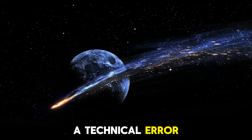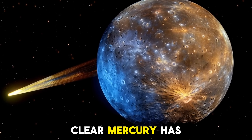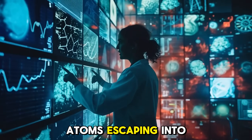At first, they thought it was a technical error, but after numerous tests and independent verifications, the conclusion was clear: Mercury has a tail, more than 2.5 million kilometers long, made from sodium atoms escaping into space.